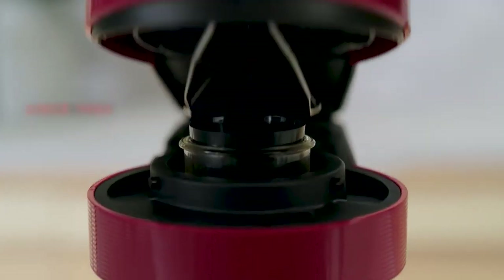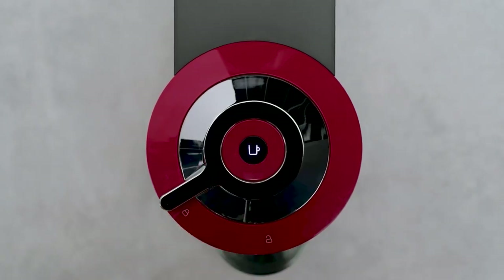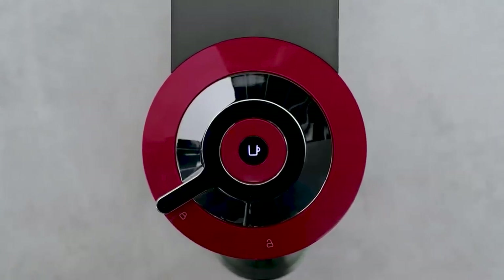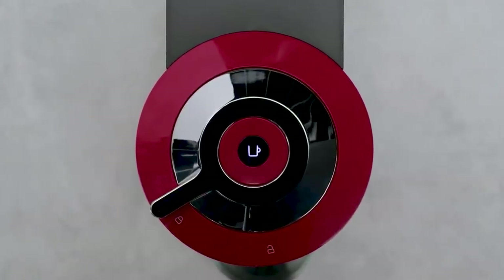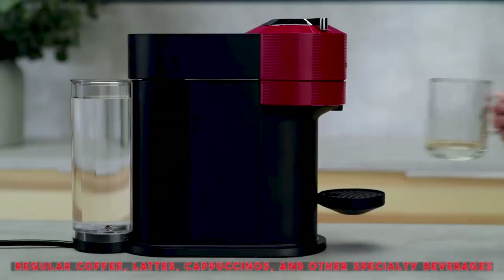Since 1986, Nespresso machines have found a home in kitchens across the world. However, these appliances were invented about a decade prior, when Nestlé engineer Eric Fevre came up with a quick-acting Nespresso machine. Today, more than a dozen models are on the market. Though originally designed for espresso, current models can create regular coffee, lattes, cappuccinos, and other specialty beverages.